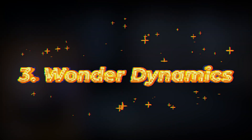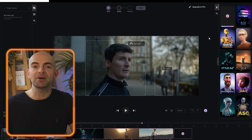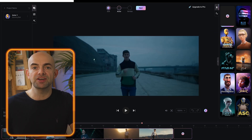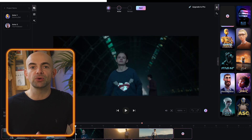Wonder Dynamics is really cool. It's an AI tool that automatically animates, lights, and composes computer-generated characters into a live action video scene. Wonder Dynamics allows you to upload a CGI model into an existing video and it will then automatically detect the actor's performance based on single camera footage.